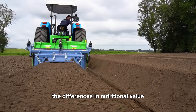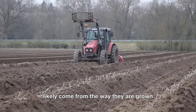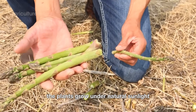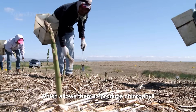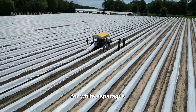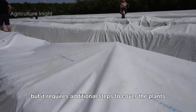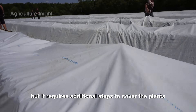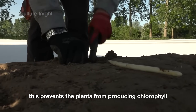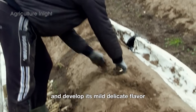The differences in nutritional value and flavor between green and white asparagus come from the way they are grown. For green asparagus, the plants grow under natural sunlight, which allows them to produce chlorophyll and develop their characteristic green color. For white asparagus, the process is similar, but it requires additional steps to cover the plants during the growing process. This prevents the plants from producing chlorophyll, which helps the asparagus stay white and develop its mild, delicate flavor.